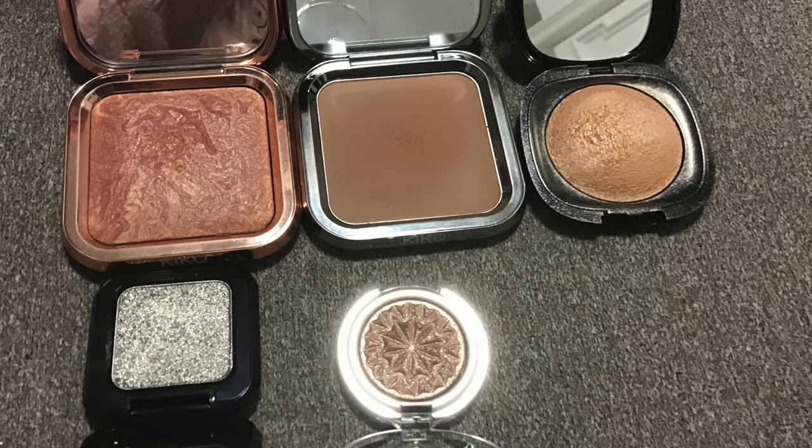Moving on, I have a little collection of mini blushes and bronzers. I have a Number 7 one, L'Oreal Le Blush, Clinique, a Body Shop blush, another Clinique one which is more like a mini palette, a mark blush stick, and Playboy which is like a bronze shadow — creamier, for your eyes or lips. Then I have some Kiko Milano palettes with blush, bronzer, and highlight, plus some highlight and eyeshadow pigments from Kiko Milano.